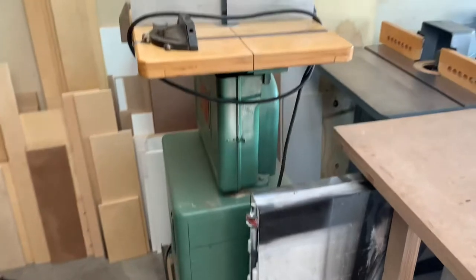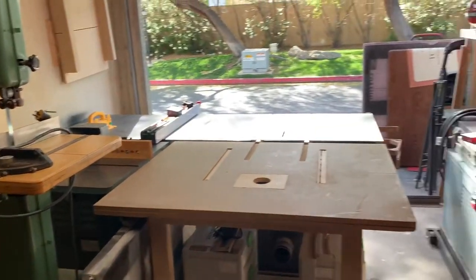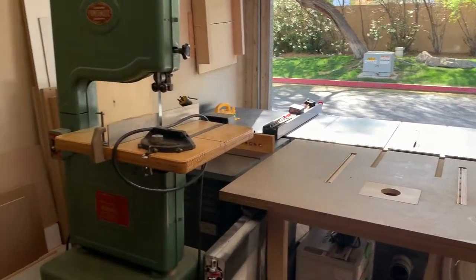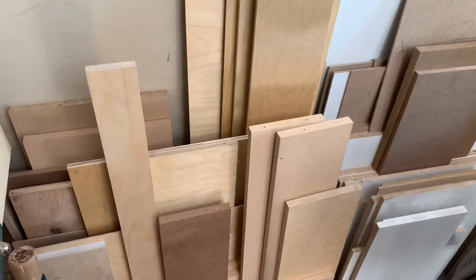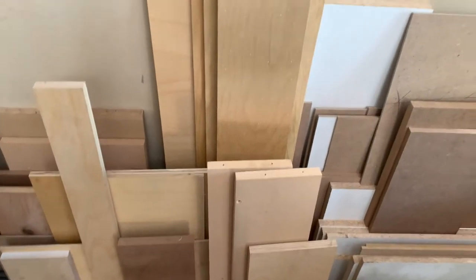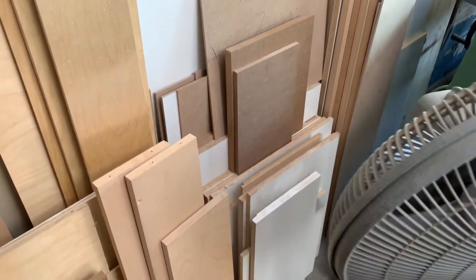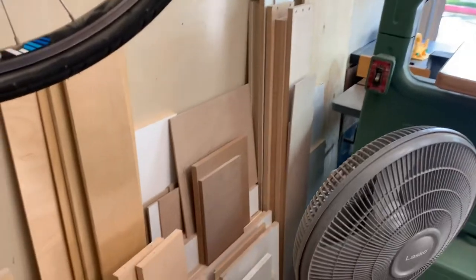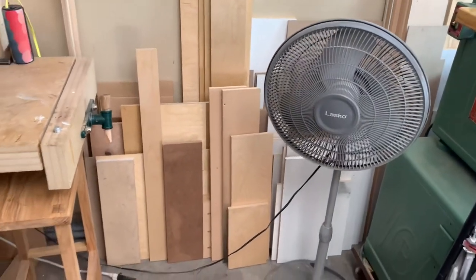Beneath that I have my Delta three horsepower shaper. One thing you're gonna find if you're working in a shop of this size is pretty much every time you need to use something you've got to move something else — it's unfortunate but you do what you got to do. I've got some scrap ply here — some pre-finished birch half inch and quarter inch, a lot of white melamine, and a lot of MDF — that's my scrap sheet goods.